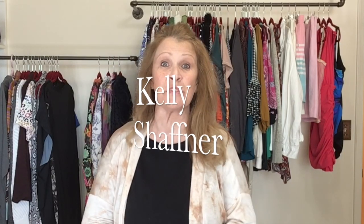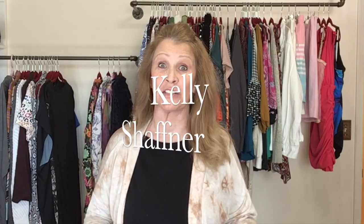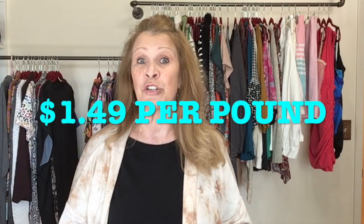Hi everyone, I am Kelly Schaffner. Welcome to my channel. Today I have a bins haul to share with you and this is the last of the clothing from my Colorado Goodwill Outlet bins trip. I went about a month ago to Colorado and brought home 245 pounds of clothing.